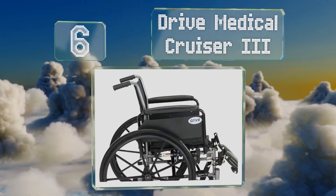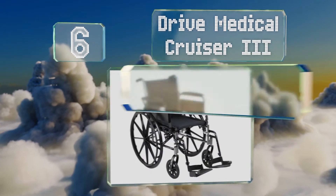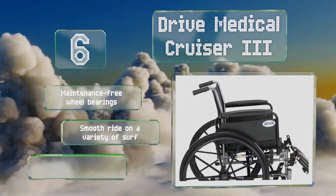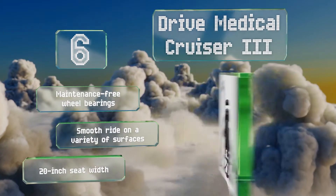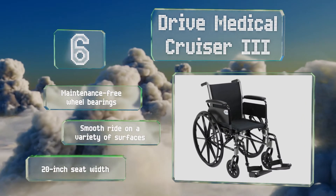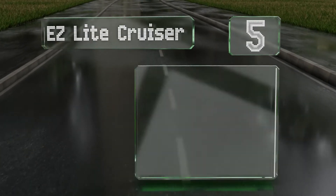Moving up our list to number six, the carbon steel frame of the Drive Medical Cruiser 3 has an attractive silver vein finish that resists scratching and chipping. It's available in multiple styles including models with elevating leg rests, adjustable height armrests, and more. It features maintenance-free wheel bearings, a smooth ride on a variety of surfaces, and a 20-inch seat width.